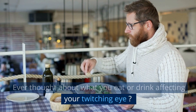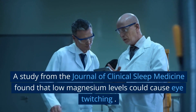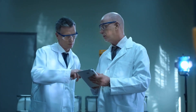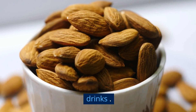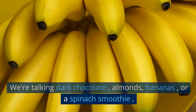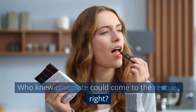Ever thought about what you eat or drink affecting your twitching eye? A study from the Journal of Clinical Sleep Medicine found that low magnesium levels could cause eye twitching. So step 5: consume magnesium-rich foods or drinks. We're talking dark chocolate, almonds, bananas, or a spinach smoothie. Who knew chocolate could come to the rescue, right?